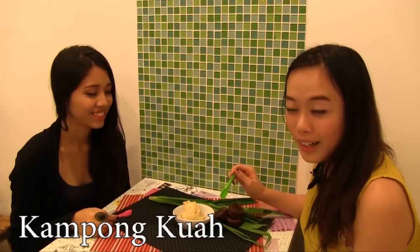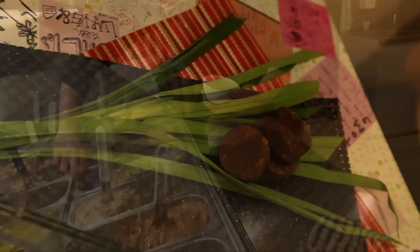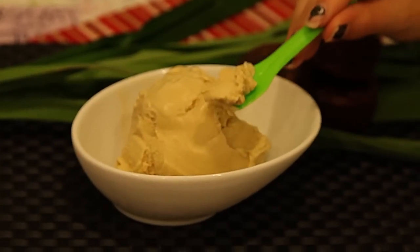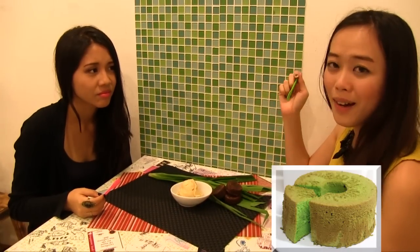I think it's a kampong kwa. It's made of gula melaka, which is actually being made right in front of us — these are blocks of brown sugar — and it's made with pandan leaves as well. What do you think? It's very sweet and you can taste the brown sugar. I can even taste the pandan as well.